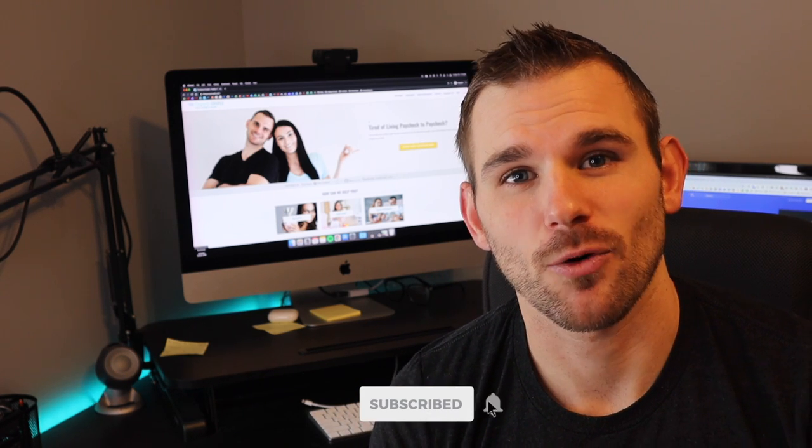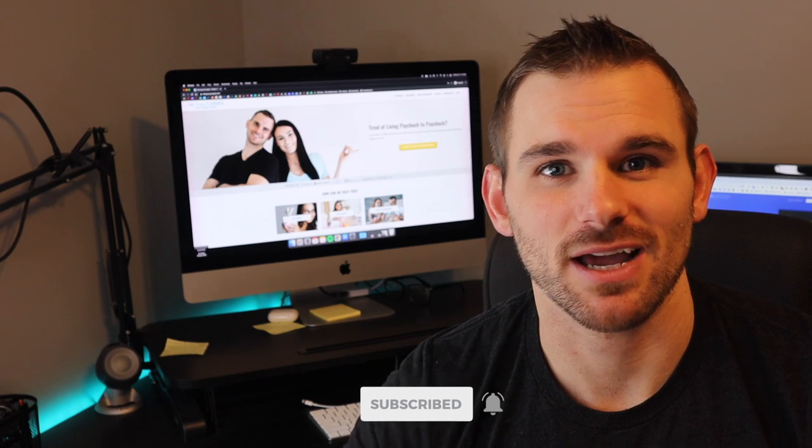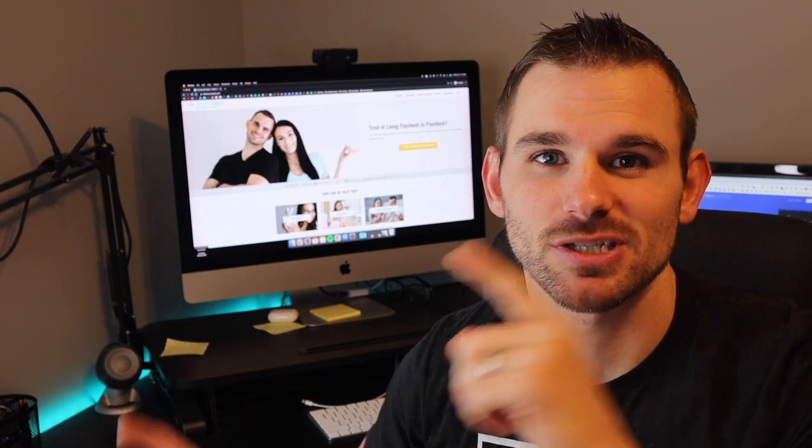Alright Savvy Family, that is the video! If you're excited about saving money and found value in this video, hit the thumbs up — we greatly appreciate it. Consider subscribing for more savvy money-saving tips and check out our site TheSavvyCouple.com. We'll see you on the next video — peace!